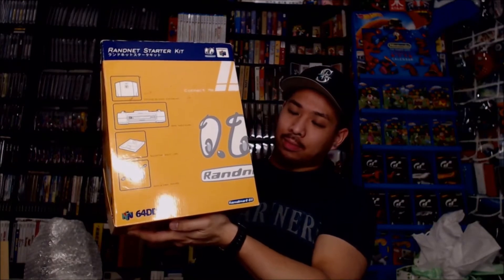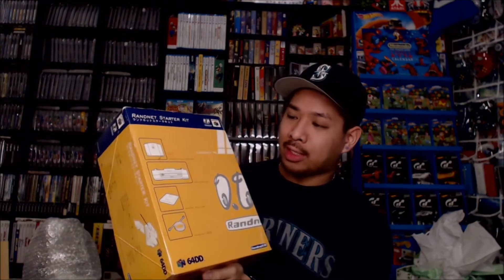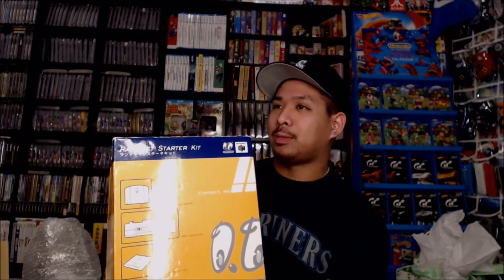So here we go. If you don't know what a DD is, it is a console accessory to the Nintendo 64. It plugged into the bottom of your Nintendo 64, and they call it DD because it stands for disk drive. This was initially planned to release in Europe and in the US, but eventually it got scrapped and it only lasted in Japan — I believe due to marketing reasons and third-party development reasons, it didn't really take off.